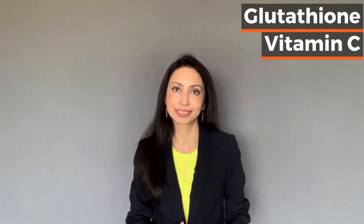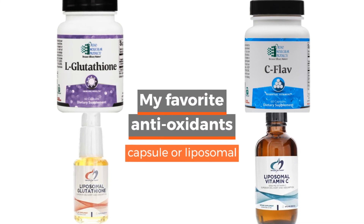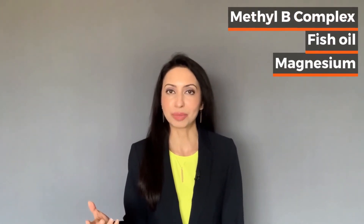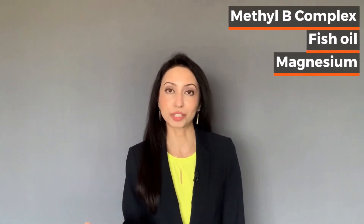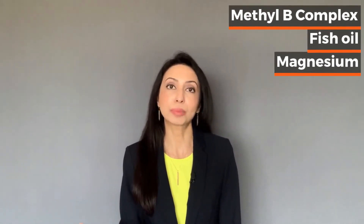Glutathione and vitamin C are also helpful for your mitochondria because they're powerful antioxidants and they help to sweep up all the reactive oxygen species generated as a byproduct of the Krebs cycle. My other top supplements for energy are methyl B complex, fish oil which has the essential omega-3 fatty acids, as well as magnesium. All of these can help your mitochondria do a better job at generating ATP.